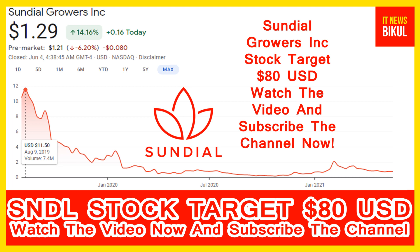Sundial Growers Inc. company market cap is 2.399 Billion.